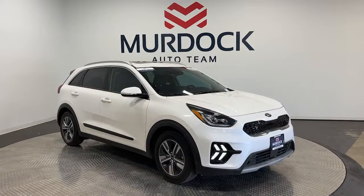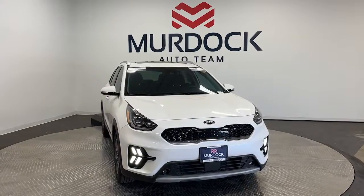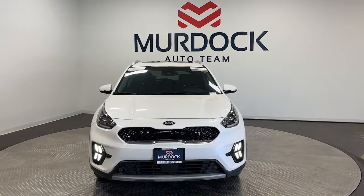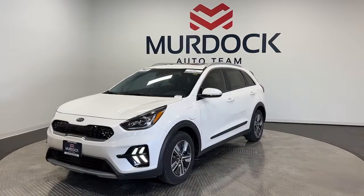Look no further than the 2021 Kia Niro. With less than 20,000 miles on the odometer, this vehicle provides excellent value. From daily drives to epic road trips, this Niro has you covered.